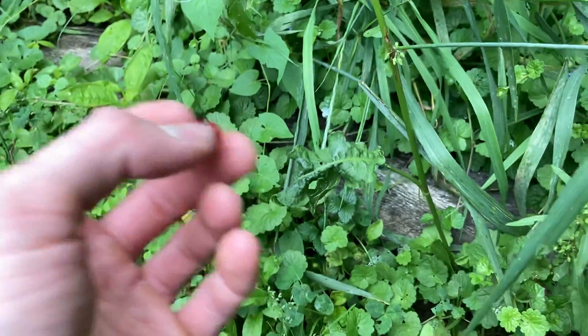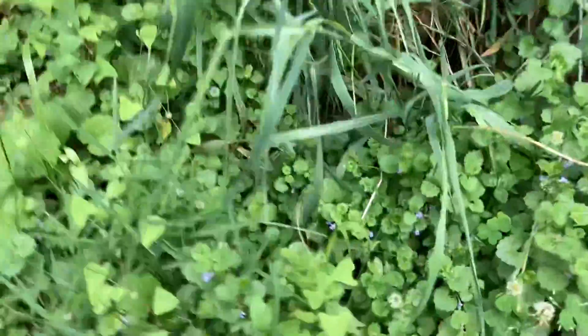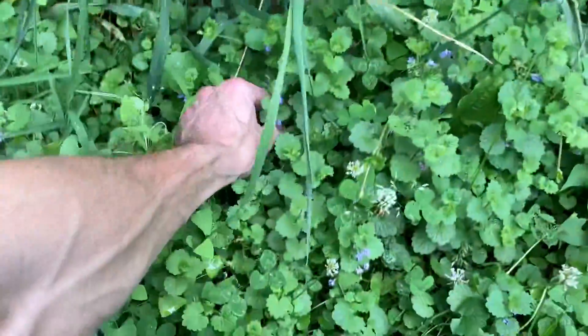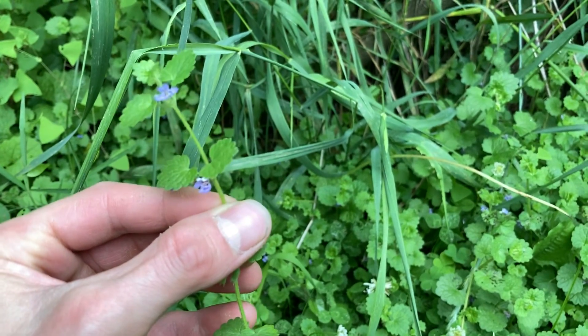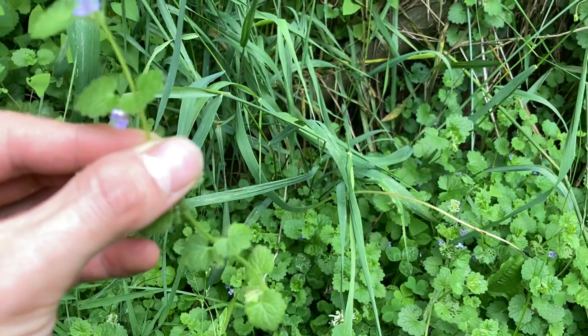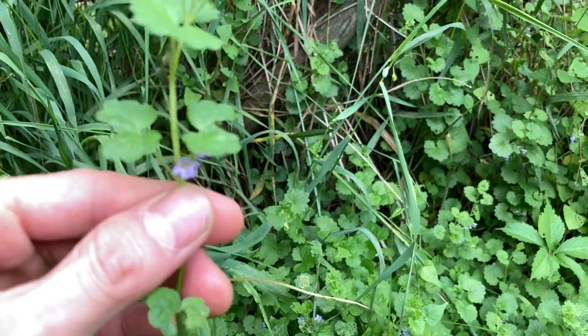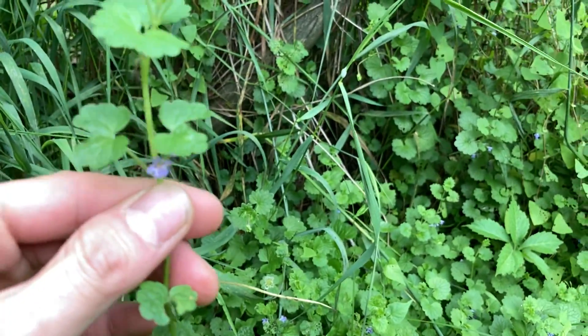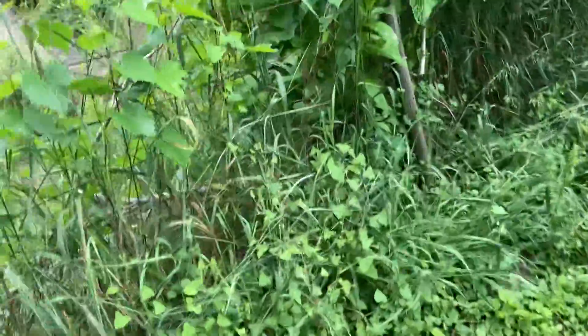They're still edible, but they don't have much flavor — they taste like water. In another video I showed you these and I was wrong about the name; I was calling it self-heal, but it's not. This stuff here is actually edible and you can make a tea out of it too — it's called Creeping Charlie. It has a lot of vitamin C in it. A lot of wild plants have vitamin C in them.